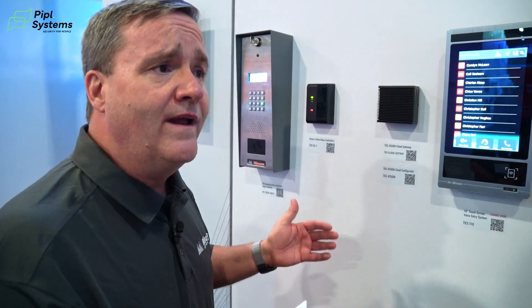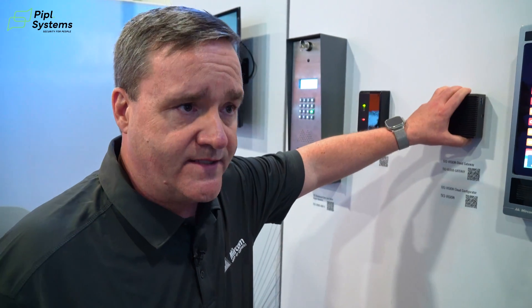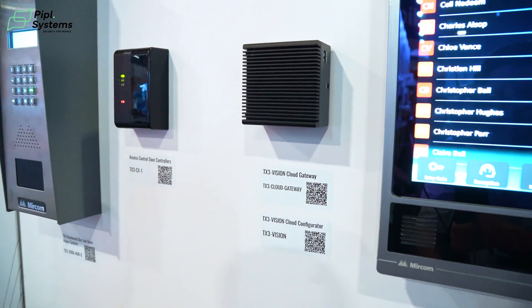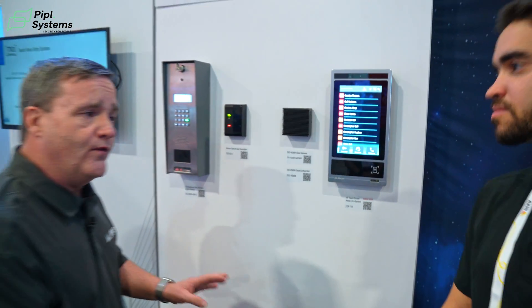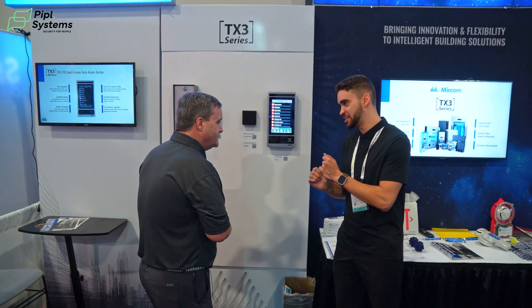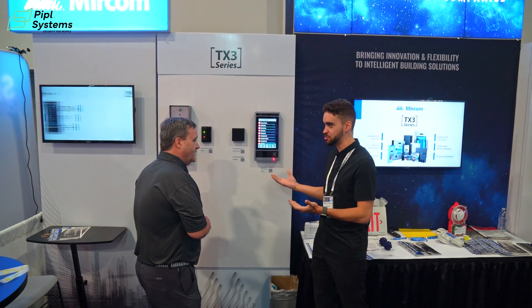A lot of clients — property managers or fire and security companies and integrators — want cloud products now. It's a big thing in the industry. So when they do that, they put the gateway in. The gateway gives them the flexibility to manage and operate the system through configuration software, either on-site or remotely, saving them time from having to go to the site. This platform is accessible for property managers and installers — they can all access it and add and remove users from the platform.